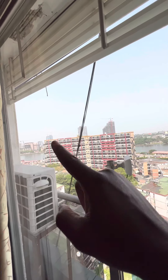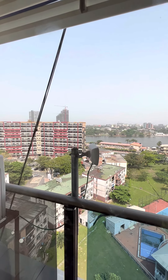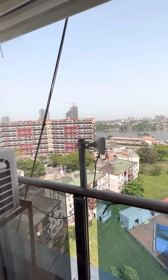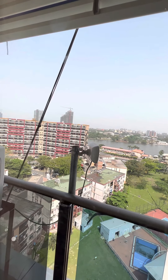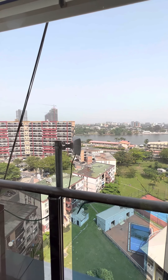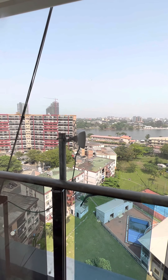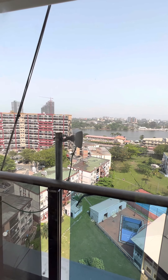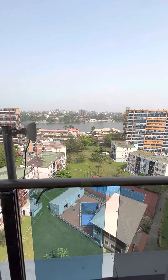Those buildings also have Airbnb, and you can get a better view of the water there. You can find even better options than this — and this is already luxury. The price will vary between $45, $50, and $100 or over $100 a day depending on studios, one bedrooms, two bedrooms, or three bedrooms. It just depends on what you want. I wanted a two bedroom because I like the space. So that's my video for today.